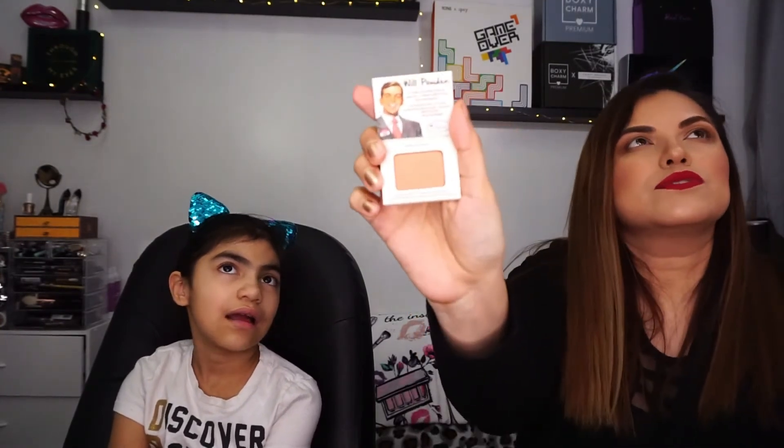Annabella pulled out another product — the Willpower Powder blush. I think I already have this one, so I'm going to give it to Annabella for her collection.